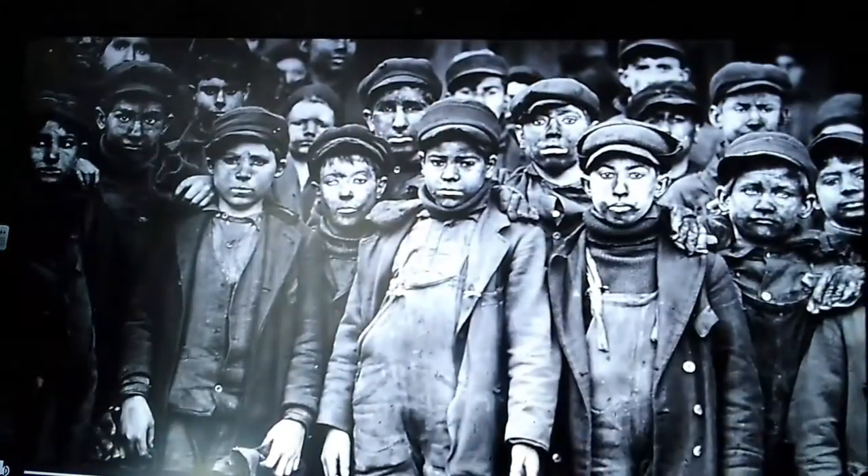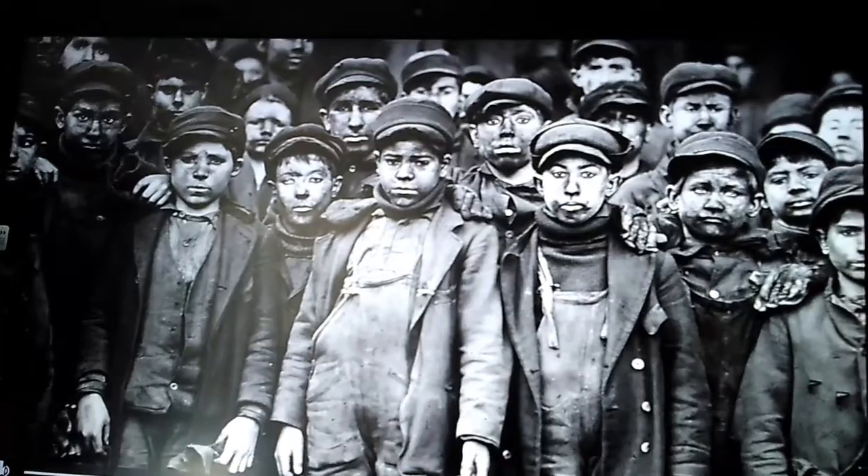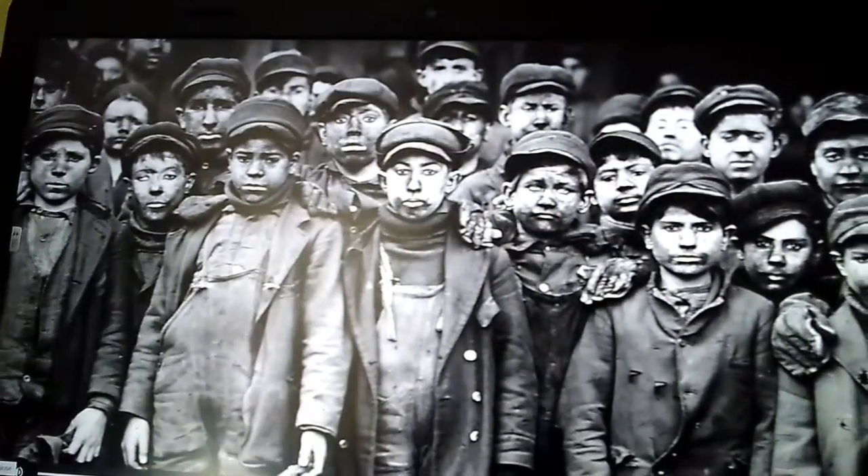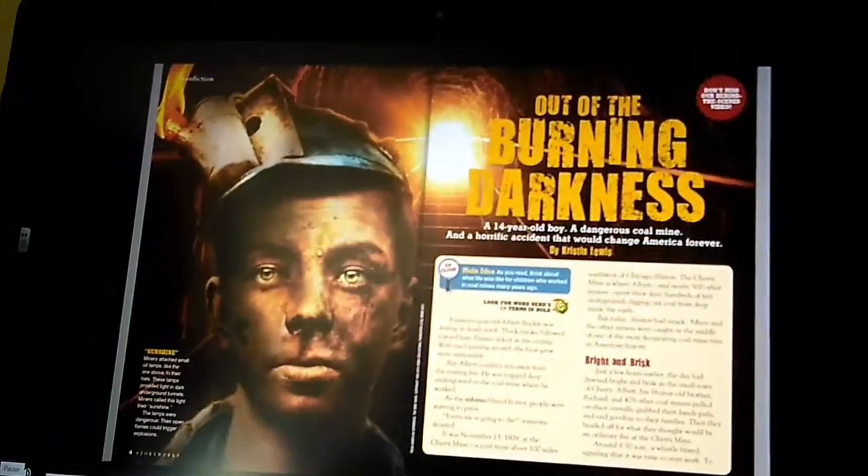Even though I'm finished with the article, I still find myself thinking a lot about Albert Buckle and the other child workers of the early 20th century. I hope you will think about them too as you read 'Out of the Burning Darkness.'